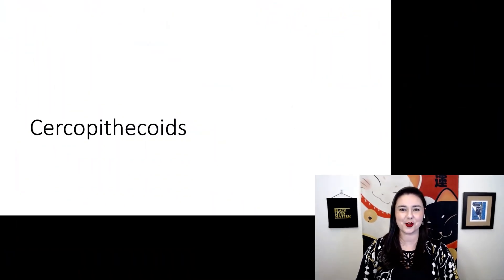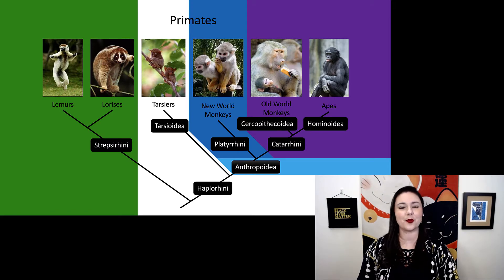Now let's talk about our cercopithecoids, or old world monkeys. Going back to our tree here, remember our catarrhines are both old world monkeys and apes. We're going to look at cercopithecoids, one of the two groups within that.